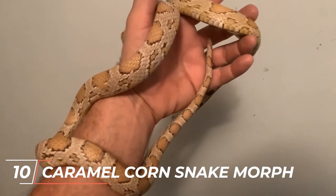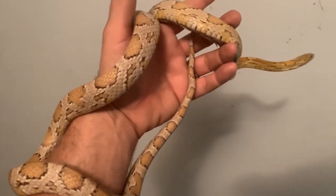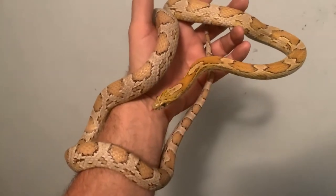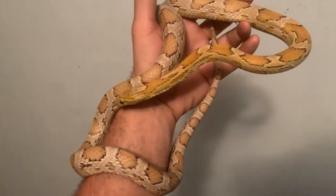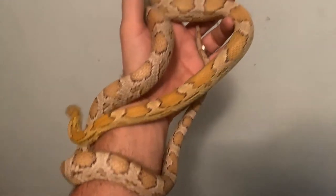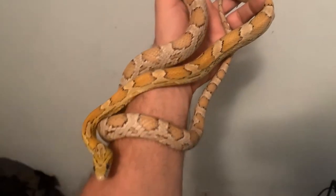Caramel Corn Snakes display a light brown or tan background color, with darker brown or orange blotches. The Caramel Morph is known for its warm and earthy tones, giving these snakes a beautiful and natural aesthetic. The contrast between the lighter and darker shades creates a visually appealing pattern that is highly appreciated by snake enthusiasts.